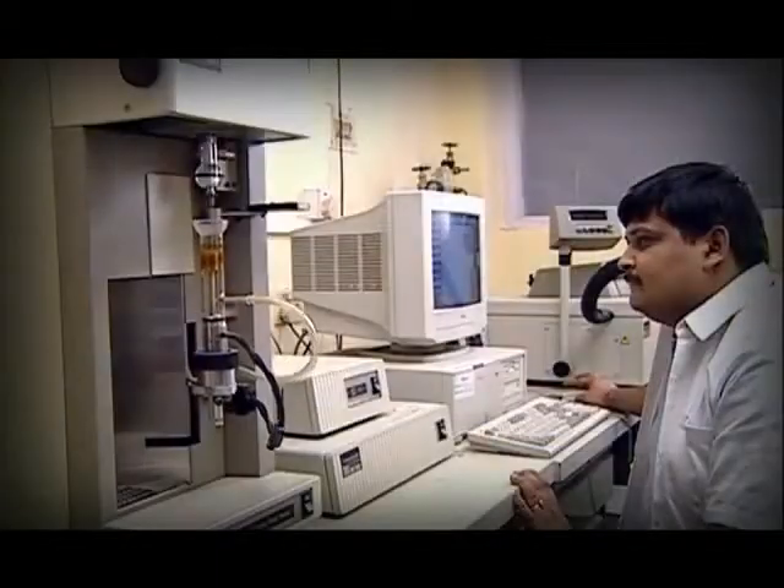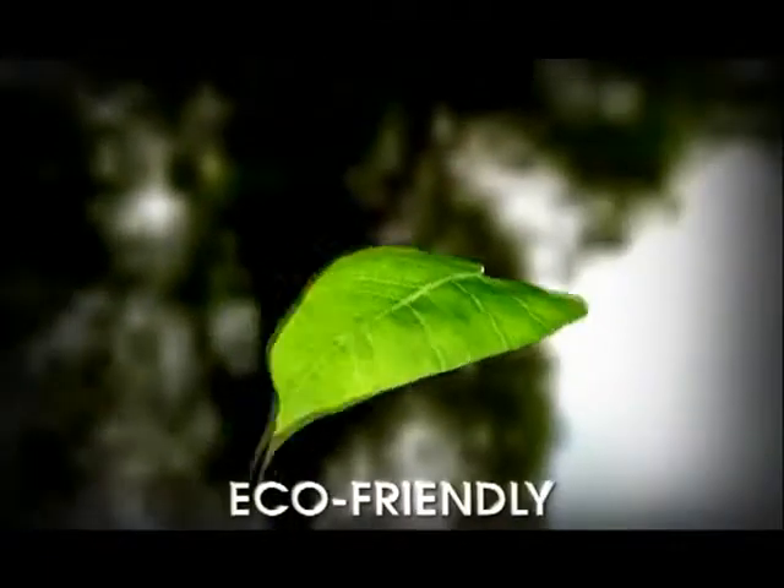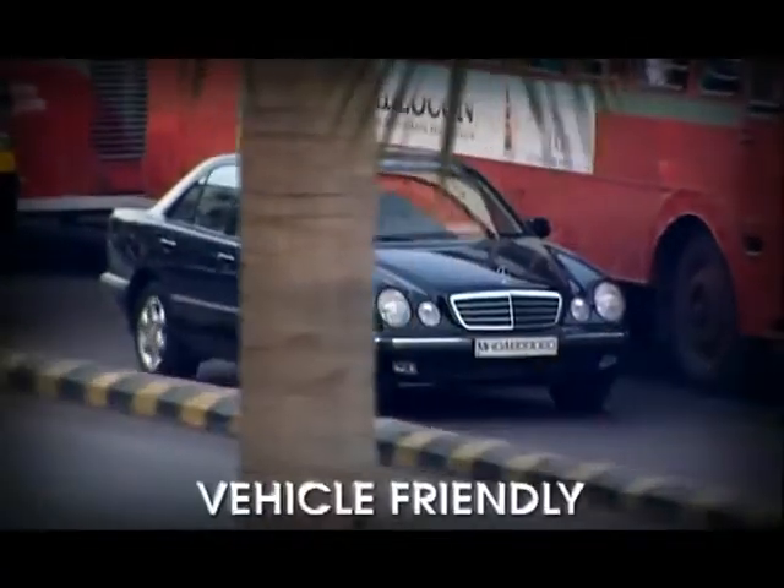For advanced R&D and constant innovation, make sure that every drop of HBCL you buy is eco-friendly, vehicle-friendly, and most importantly, performance-friendly.